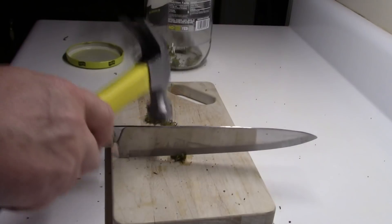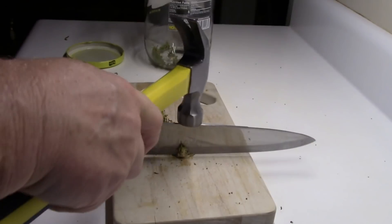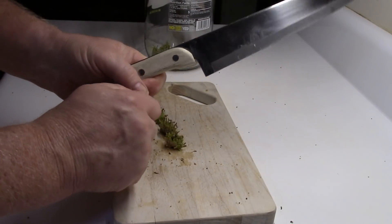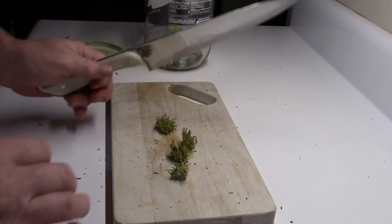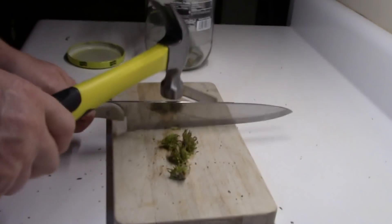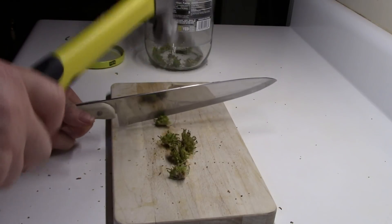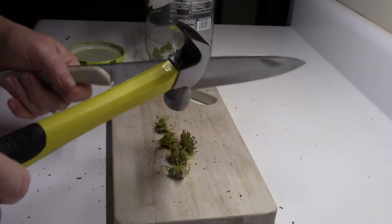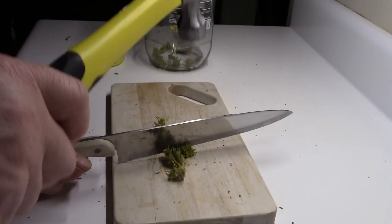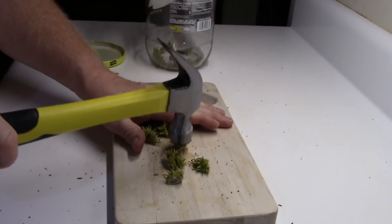Sweet gum has a shikimic acid level of about three to three and a half percent — about half of what the star anise has. But it's so plentiful it still works great. The key thing about using a Tamiflu substance from either sweet gum or star anise is to know that the sooner you use it, the better. You want to try to catch it within the first 48 hours, because that will really help stop the viruses from breeding.